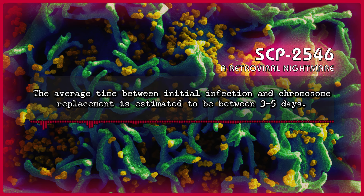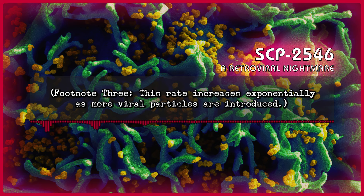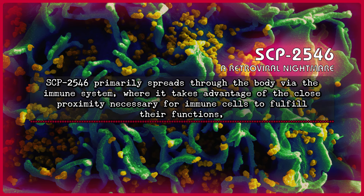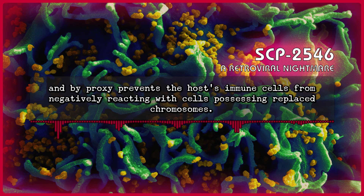The average time between initial infection and chromosome replacement is estimated to be between 3 to 5 days. Footnote 3: This rate increases exponentially as more viral particles are introduced. Altered cells produce virus continuously for a period of 3 months, at the end of which they become impermeable to further infection with the same virus. SCP-2546 primarily spreads to the body via the immune system, where it takes advantage of the close proximity necessary for immune cells to fulfill their functions and, by proxy, prevents the host's immune cells from negatively reacting with cells possessing replaced chromosomes.